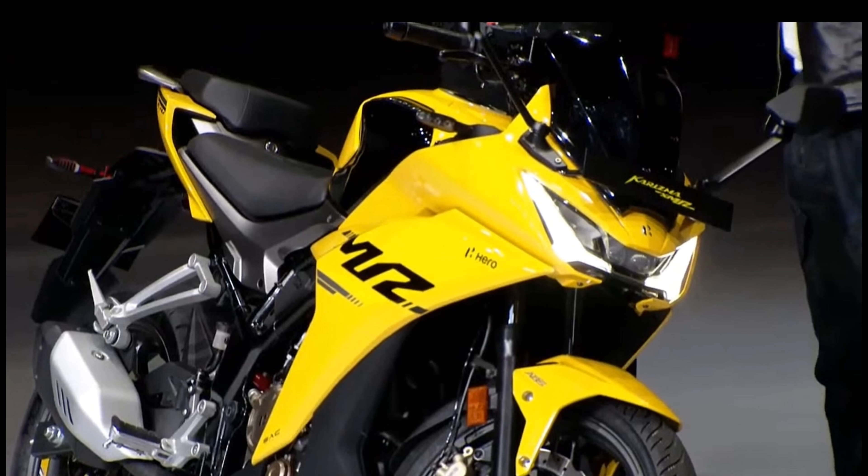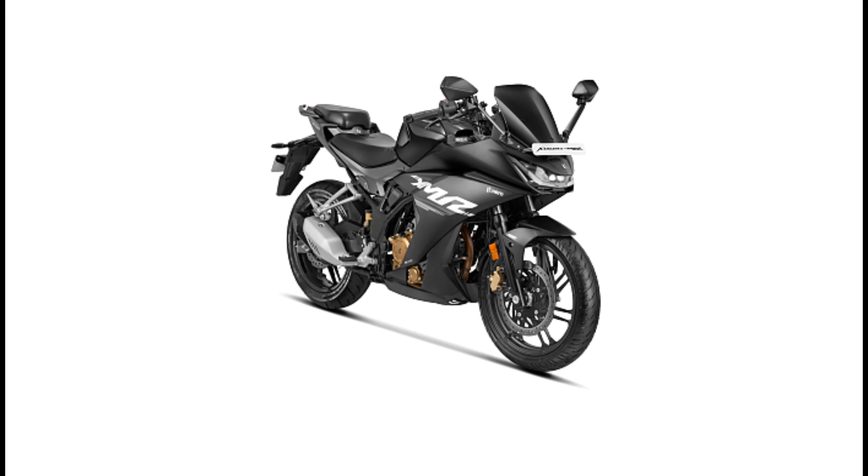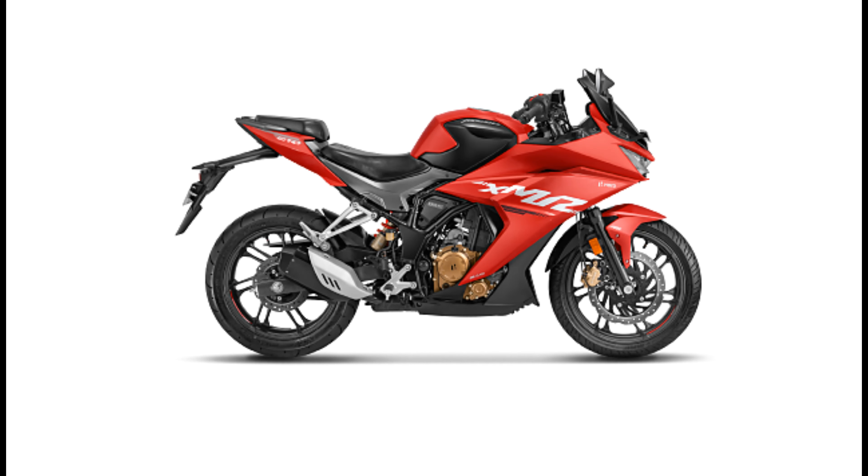Its fuel capacity is 11 liters. The seat height is 810 mm. It produces 25.5 PS of power and torque is 25.5 PS. It comes in three colors: red, yellow, and matte black. The red is reminiscent of the RR310.